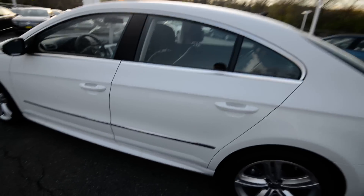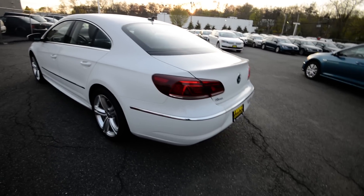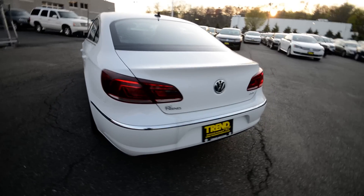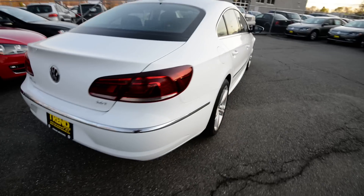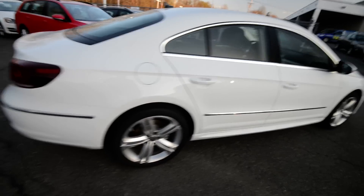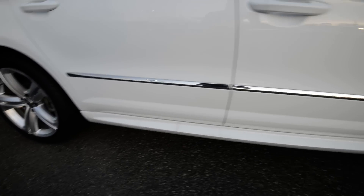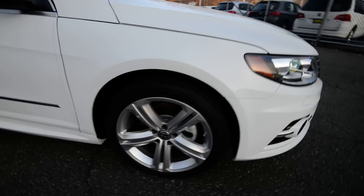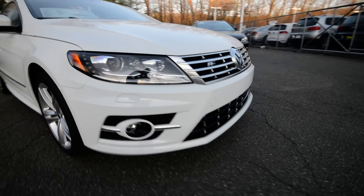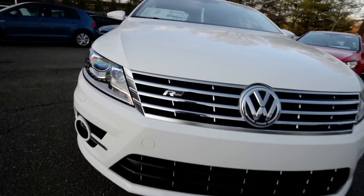I'm just going to get this out of the way right in the beginning here — it's not any faster than a standard CC. It just has a very visually appealing body kit and pretty nice 18-inch alloy wheels. You'll notice the side sill extensions, the 18-inch Mallory alloy wheels, and up front you've got that big wide-mouth lower valance and the R-Line badge in the grille.